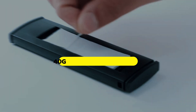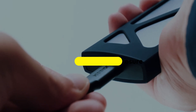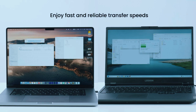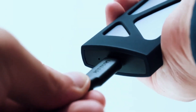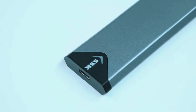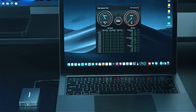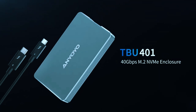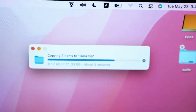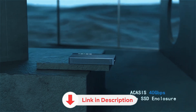In this video, we're breaking down the top 5 best 40Gbps NVMe SSD enclosures you can buy today. These aren't just fast — they're engineered for performance with advanced heat management, durable builds, and full USB 4 and Thunderbolt 3/4 compatibility. Whether you're a content creator, gamer, or power user, we'll cover each enclosure's key features, real-world performance, and potential downsides. Links to all products mentioned are in the description below.